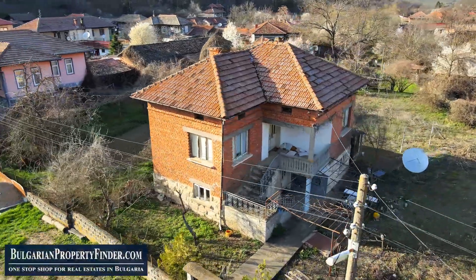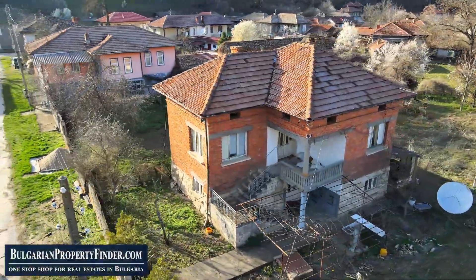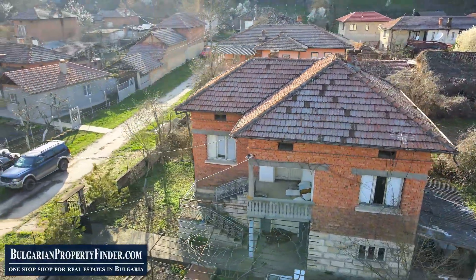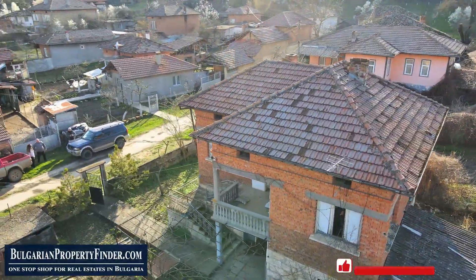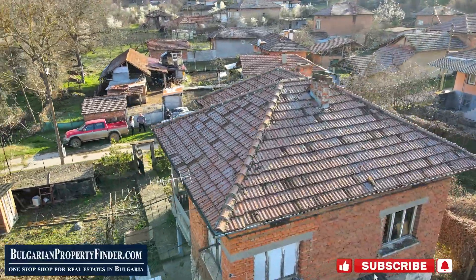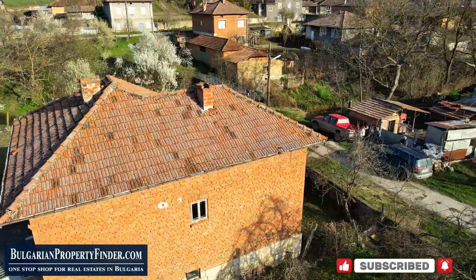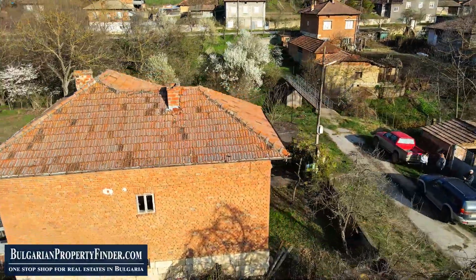Are you tired of the hustle and bustle of city life? Ready to embrace the tranquility and beauty of rural Bulgaria? Picture yourself waking up to the crisp morning air, surrounded by breathtaking nature and serenity. Now, let me ask you this — are you ready to embark on a journey to your own slice of paradise?